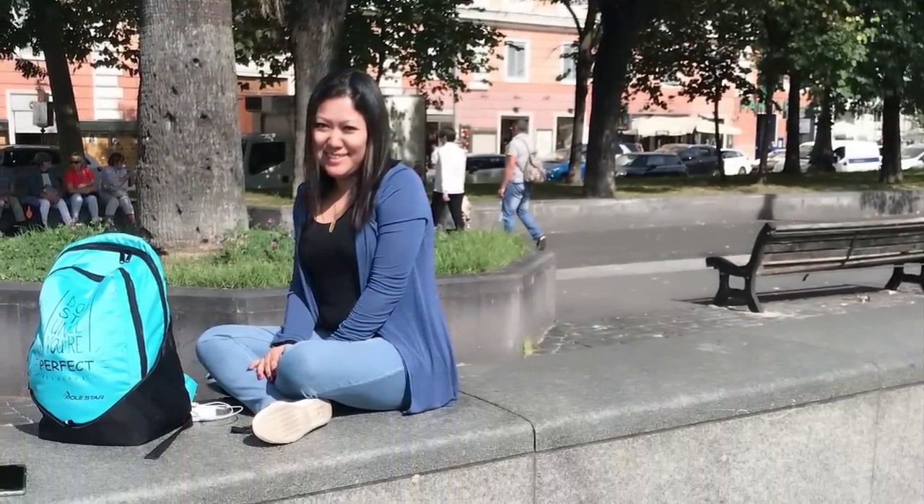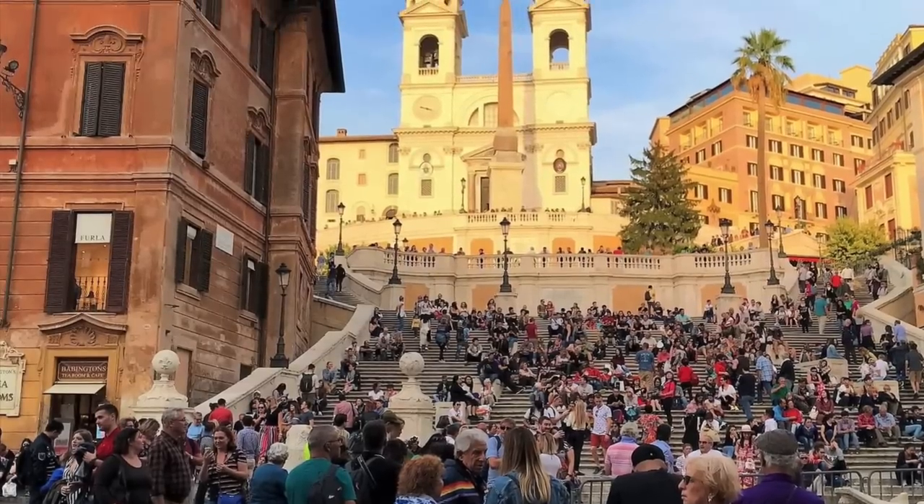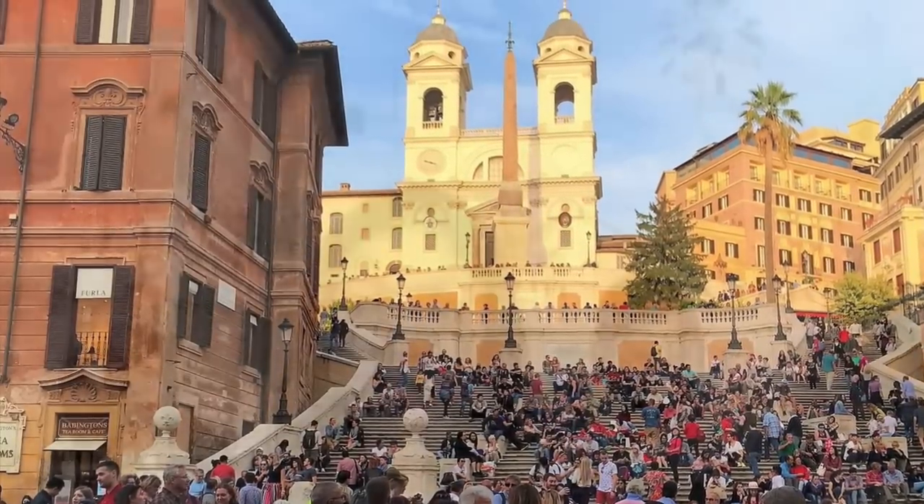I fell in love with the Rome architecture — it was all so grand. You can just stroll around and sit wherever you want. What you see there is the Spanish Steps, where all the people are just sitting and doing nothing. It's so nice.